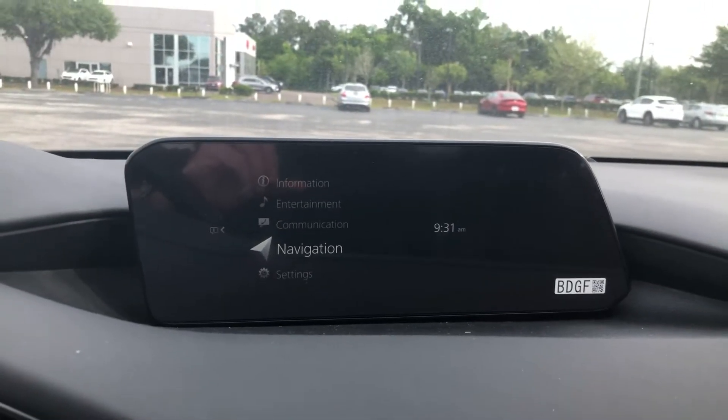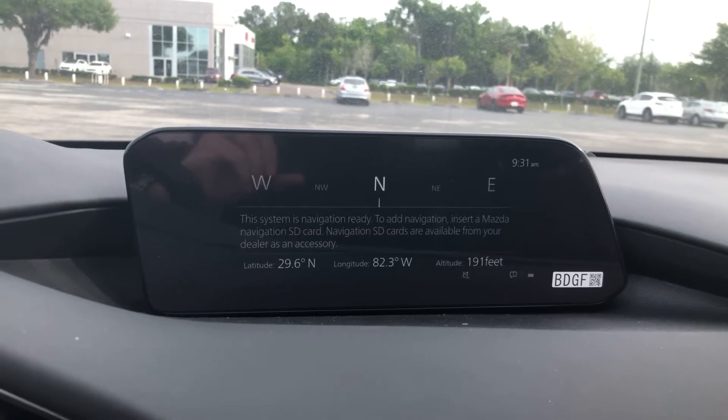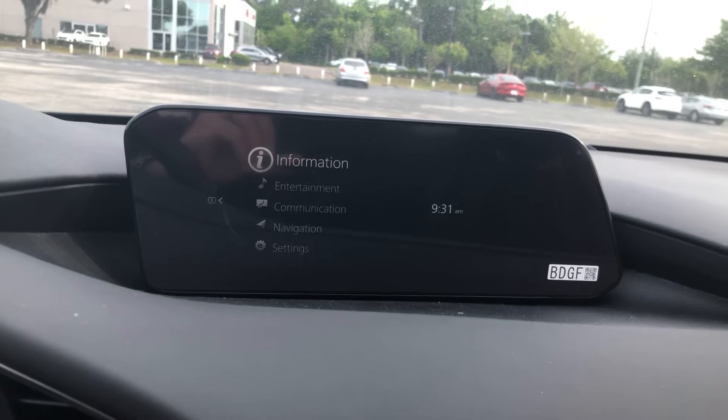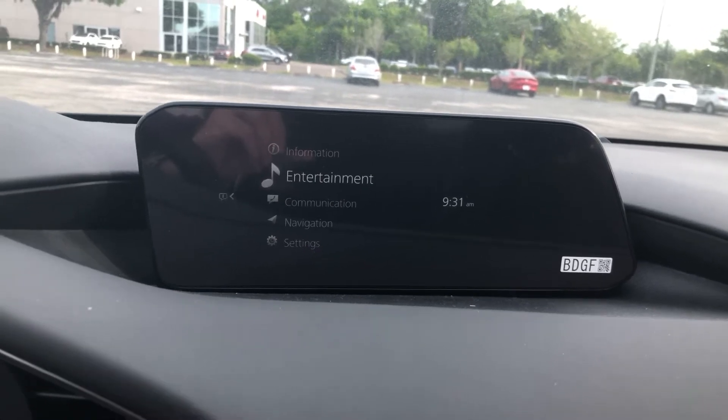Touchscreen display. Navigation not installed on this one in particular, but they are all navigation capable. AM and FM XM radio.